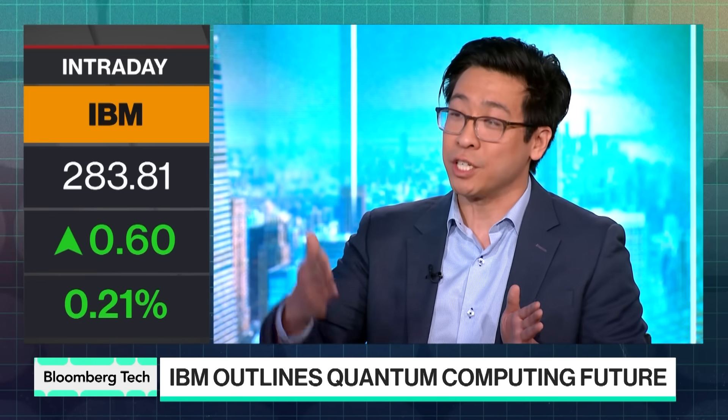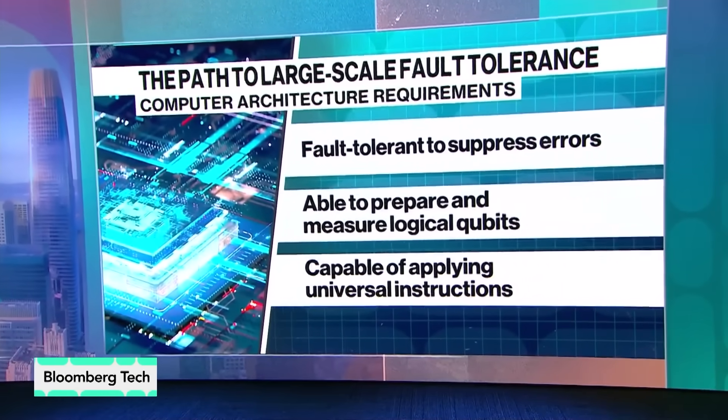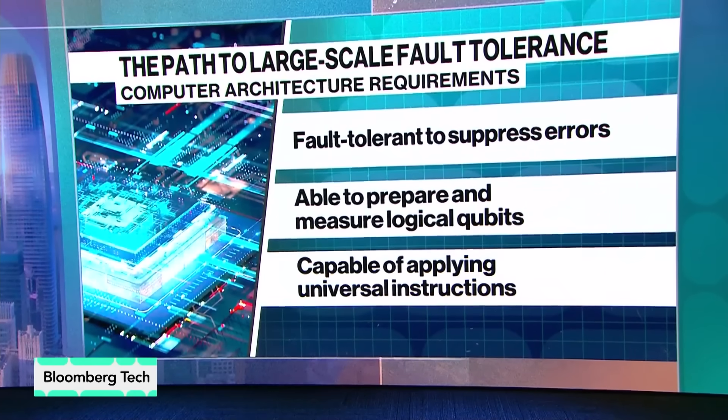IBM has really taken the approach of getting this out there and building the whole ecosystem around it. They've been putting machines out on the cloud since 2016 — first just a five-qubit machine back then — and have been successfully scaling since. They now have multiple 100-qubit processors available to cloud users today, with an ecosystem of many users and companies leveraging their machines to discover new algorithms and applications.